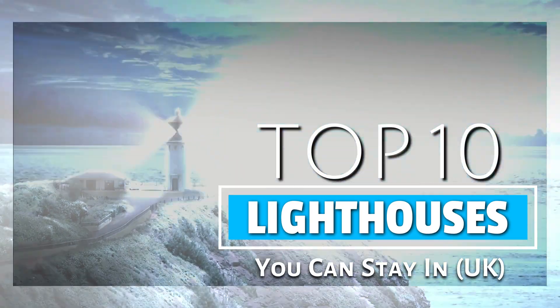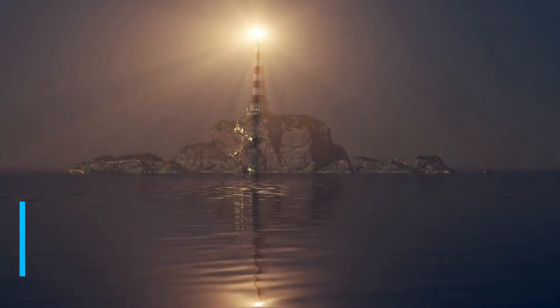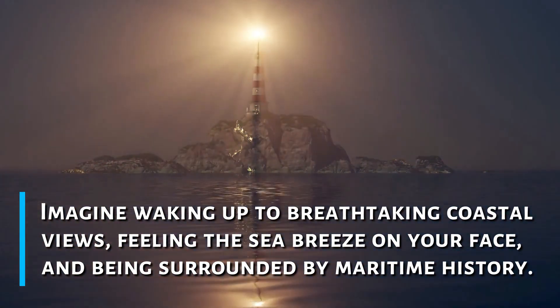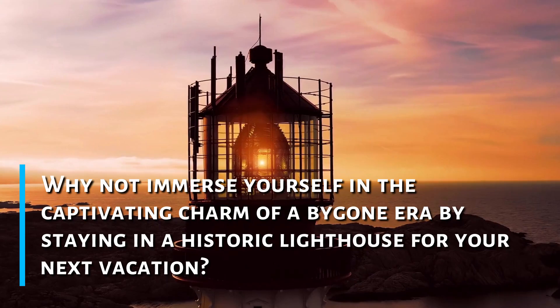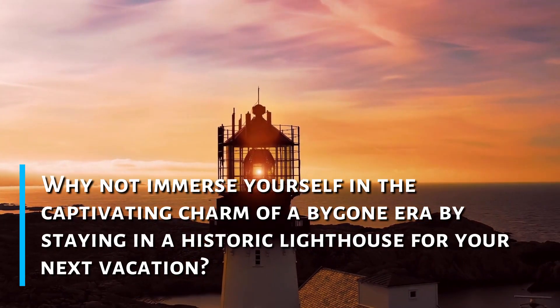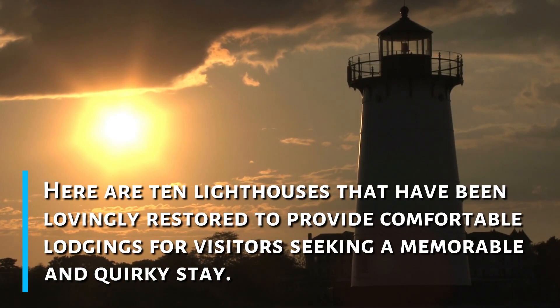Here is a rundown of the top 10 lighthouses in the UK that you can stay in. Imagine waking up to breathtaking coastal views, feeling the sea breeze on your face, and being surrounded by maritime history. Why not immerse yourself in the captivating charm of a bygone era by staying in a historic lighthouse for your next vacation? Here are 10 lighthouses that have been lovingly restored to provide comfortable lodgings for visitors seeking a memorable and quirky stay.